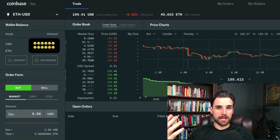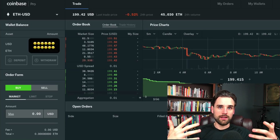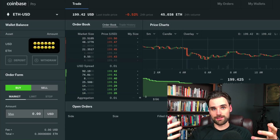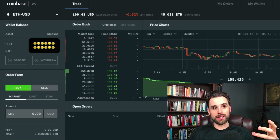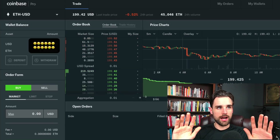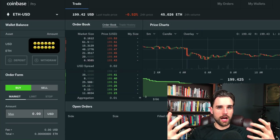Buying crypto with fiat currency requires accepting credit cards and wire transfers, managing user funds, and overcoming a whole set of regulations — especially within the United States — to do that legally and provide security for people's money. I'm not going to go too far down that rabbit hole. What I'm going to focus on is how a centralized exchange allows you to trade crypto assets for one another, using Ether and Bitcoin as my main examples.